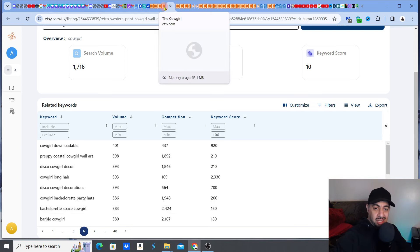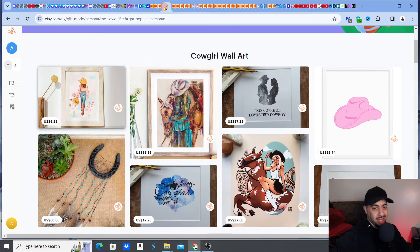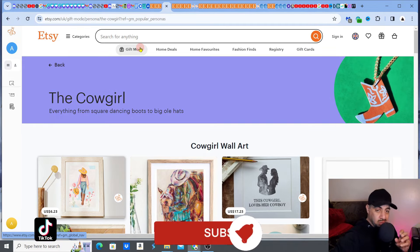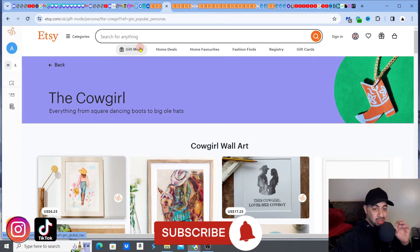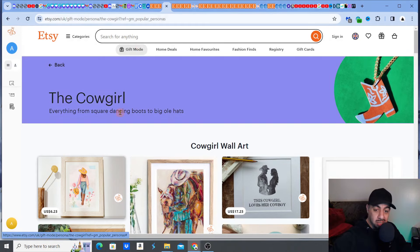Look at Gift Mode and let Etsy help you find those nuggets — it really can. There are two things you can do: it shows you examples of listings it has favored so you can improve your own listings, and you can find keyword nuggets through Gift Mode combined with keyword research. Hope you liked the video — please hit the like, subscribe, and notification bell. See you on the next one!